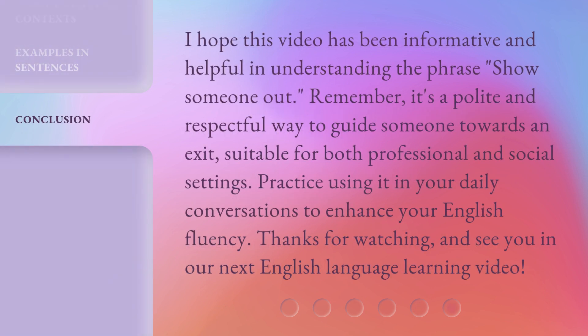I hope this video has been informative and helpful in understanding the phrase 'show someone out.' Remember, it's a polite and respectful way to guide someone towards an exit, suitable for both professional and social settings. Practice using it in your daily conversations to enhance your English fluency. Thanks for watching, and see you in our next English language learning video.